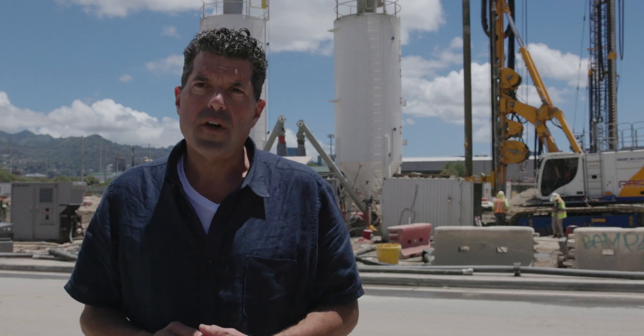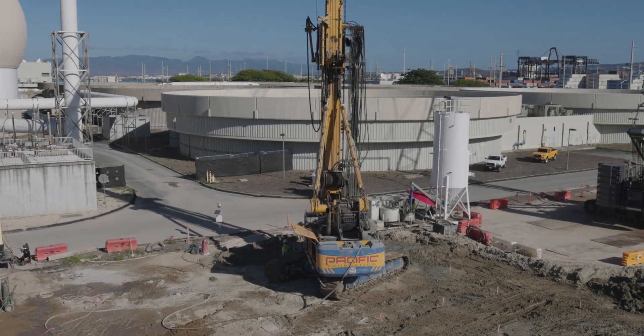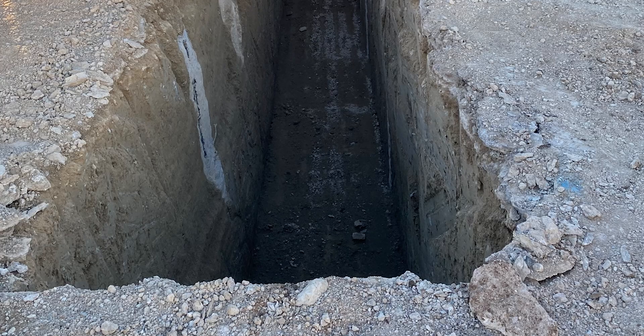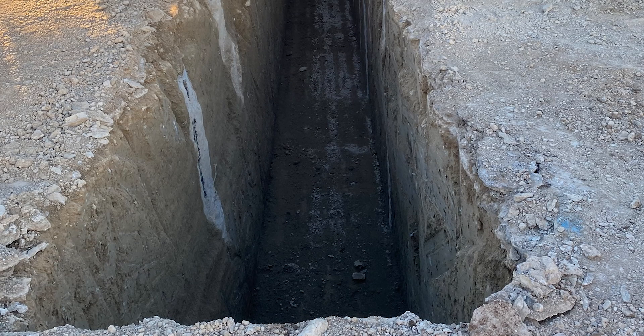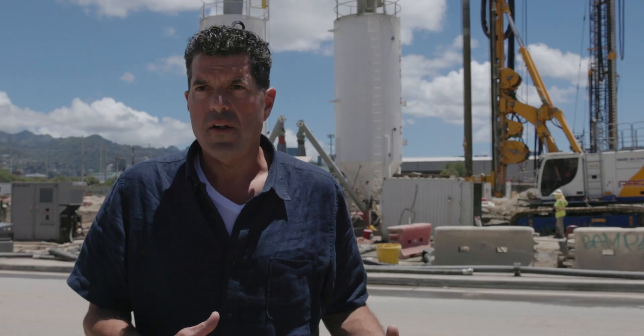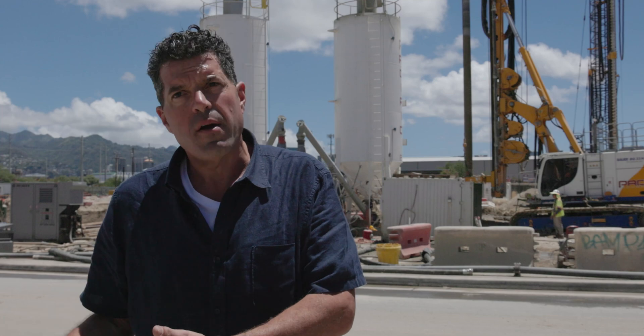We did about 800 feet of trench here and it took about a couple of weeks to get it done. It's open over there right now — it's a 12-foot cut, 90 feet below the water table, and it is bone dry with perfectly vertical sidewalls. It's basically taking terrible ground in Honolulu and turning it into fantastic ground from Arizona.